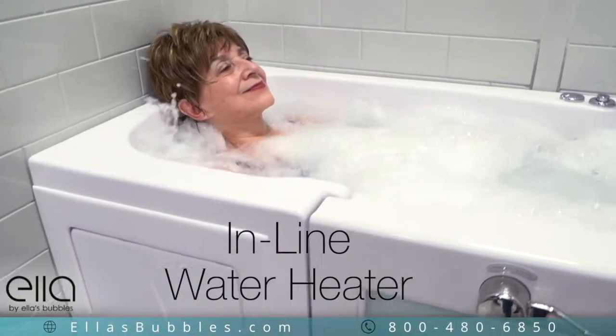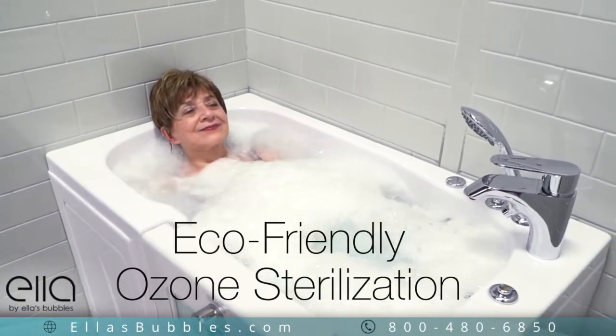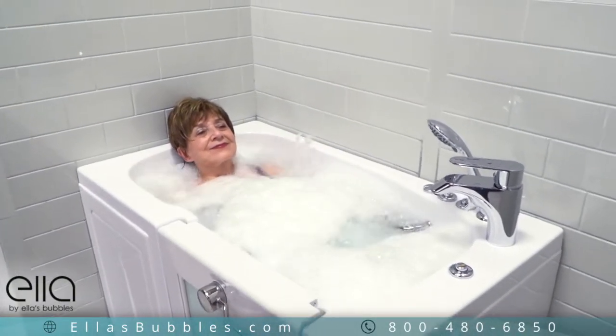An inline water heater keeps your bath warm and comfortable, and eco-friendly ozone sterilization keeps your tub fresh for each use.